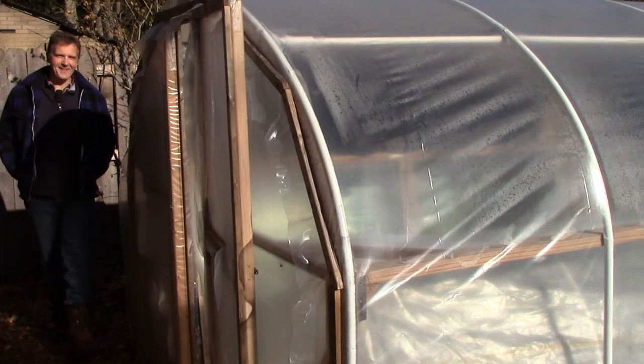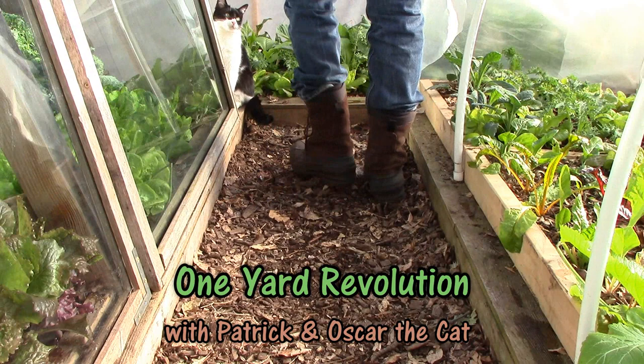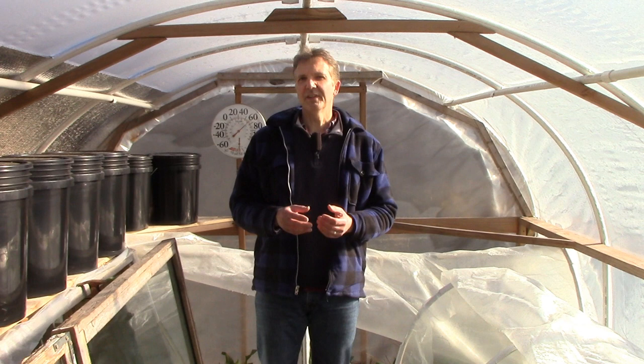Today I thought I'd talk about vegan organic gardening. What is it? Does it work? And how does it differ from my approach? In the title of today's video, I refer to both vegan organic gardening and veganic gardening. My understanding is that there are differences between these two approaches, but people often use the terms interchangeably. To keep things simple today, I'll only talk about what's common to both approaches, and I'll use the term vegan organic gardening.